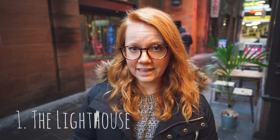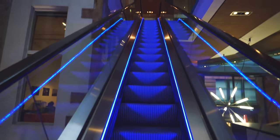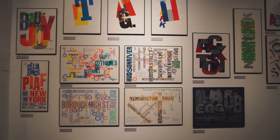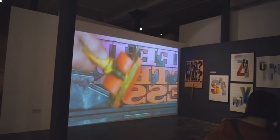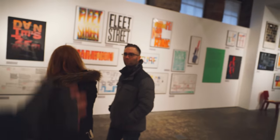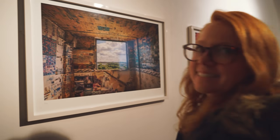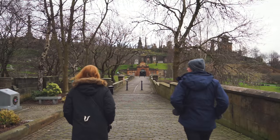First we're going to check out The Lighthouse, which is Scotland's center for design and architecture. I think it was opened in '99 and it's free. All of this typography is done with proper letterpress — if you're not familiar with it, it's basically physical letter forms that you paint on top of, then you press the paper on top to make these beautiful pieces of art.